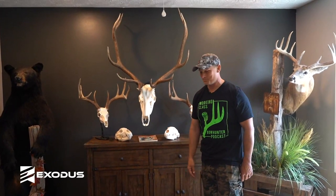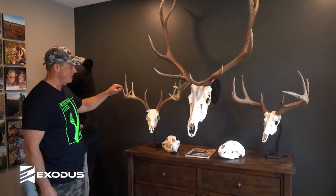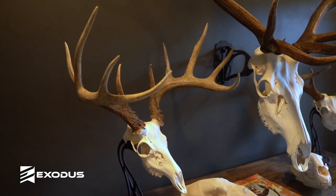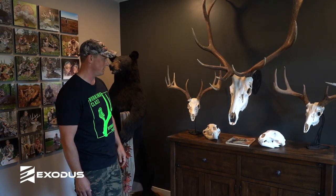Pretty awesome experience for elk. This buck here — I had several years of experience with him. He's actually the only deer in here that I've killed with a shotgun.